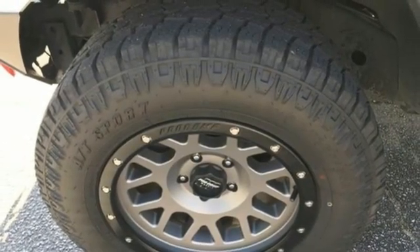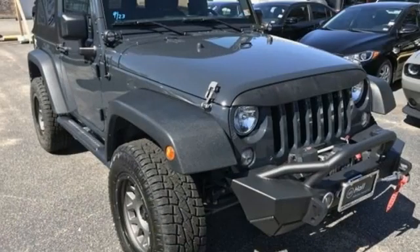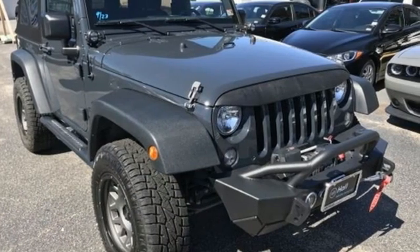The Jeep life fits your life. If you've been waiting for the perfect time for a test drive, the time is now — experience it today.